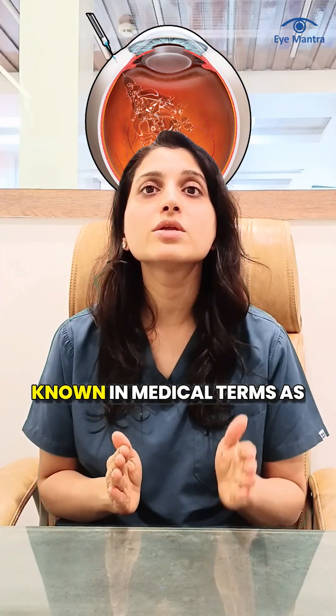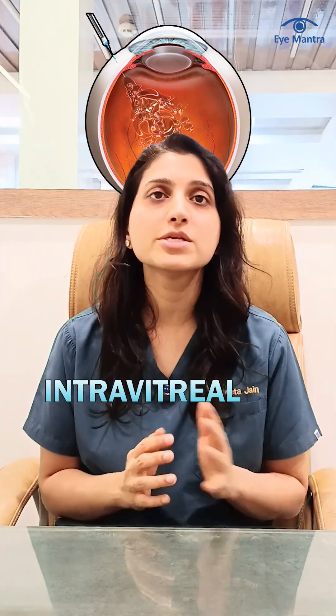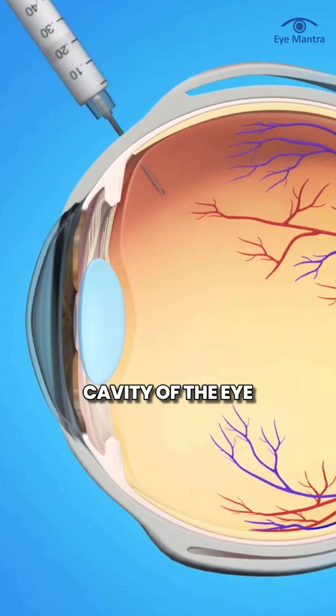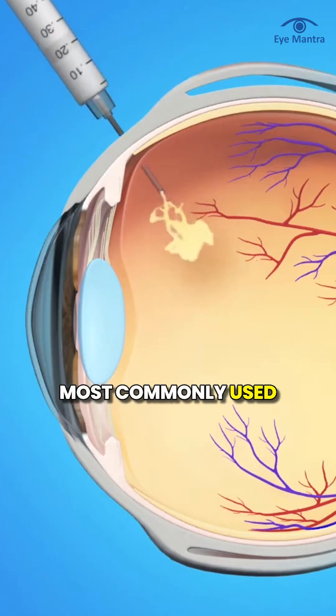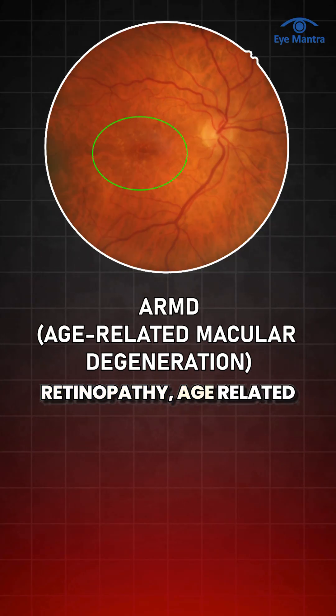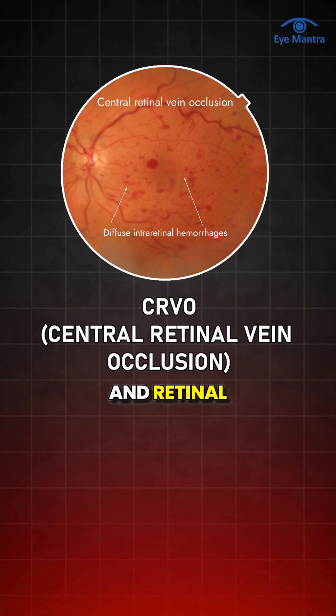Retinal injections, also known in medical terms as intravitreal injections, are given directly into the vitreous cavity of the eye. These injections are most commonly used in the treatment of retinal diseases such as diabetic retinopathy, age-related macular degeneration, and retinal vein occlusion.